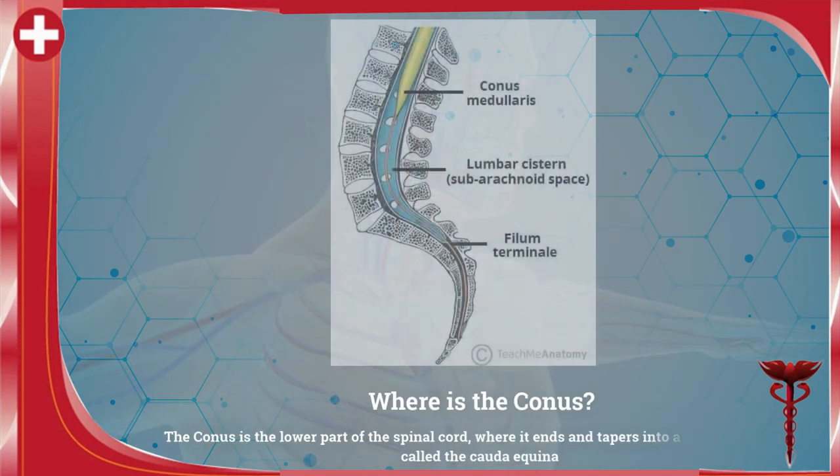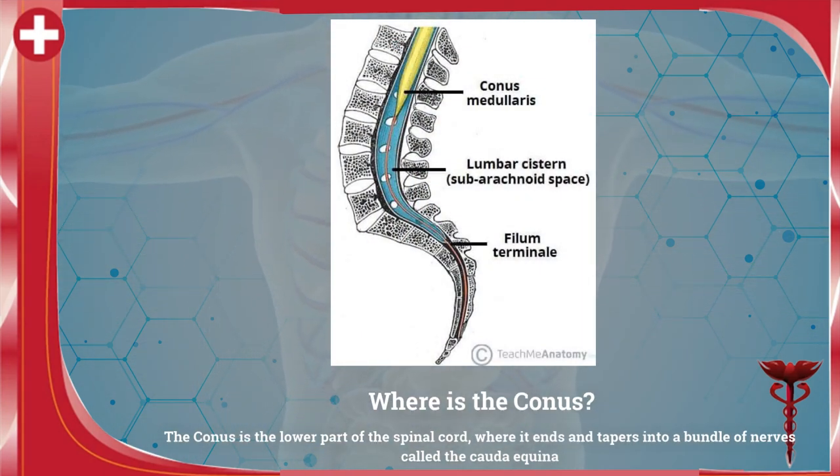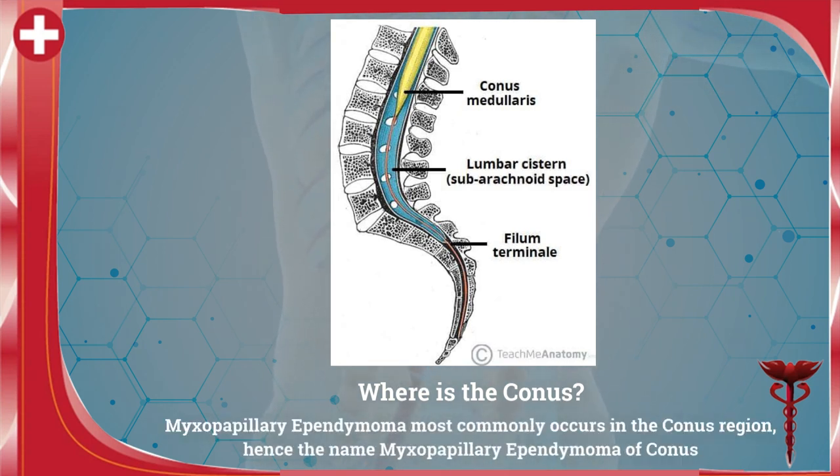What is conus? The conus is the lowest part of the spinal cord. Myxopapillary ependymoma most commonly occurs in the conus region, hence the name myxopapillary ependymoma of conus.